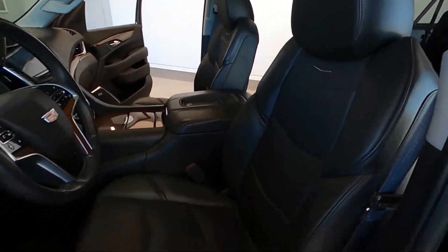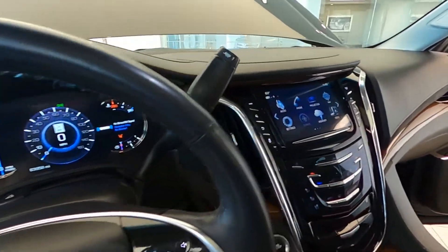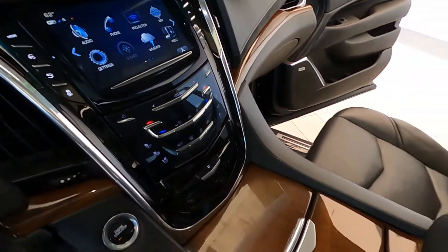It is Bluetooth-ready, it has multiple USB ports, and it's equipped with 22-inch dual six-spoke premium aluminum wheels.